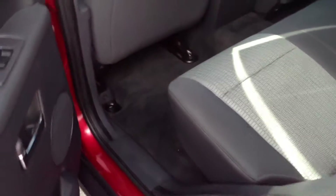Looking into the back — no rips or anything else looking at these seats back here, and no rips in the headliner or anything.